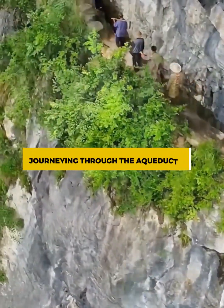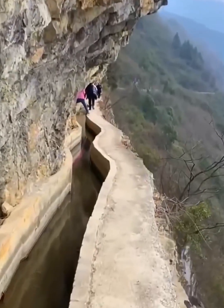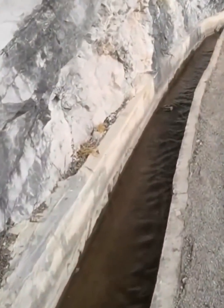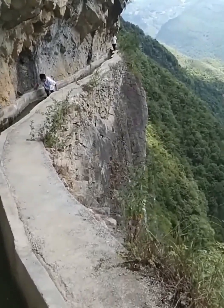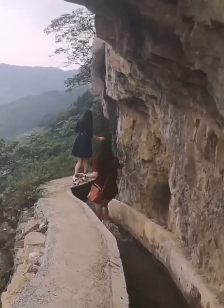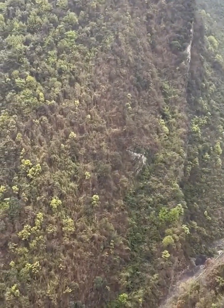Journeying through the aqueducts. As you step onto these ancient pathways, you'll be greeted by a symphony of sights and sounds. The aqueducts, like veins of life coursing through the cliffs, beckon you to follow their meandering trail. Sunlight dances on the water's surface, creating a dazzling play of reflections that will leave you spellbound. The sensation of walking atop these structures is nothing short of magical. With each step, you'll feel the echoes of centuries gone by — a palpable connection to the footsteps of those who once maintained these lifelines. The gentle gurgle of water and the whisper of the wind in the leaves provide the soundtrack to this unforgettable journey.